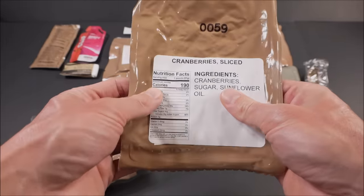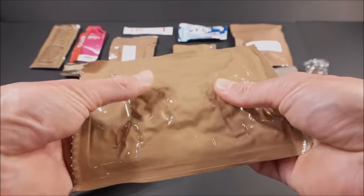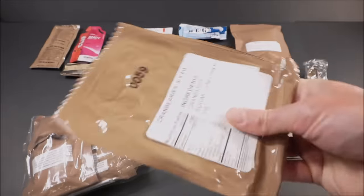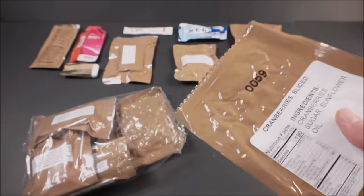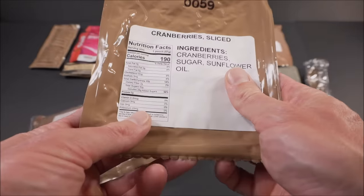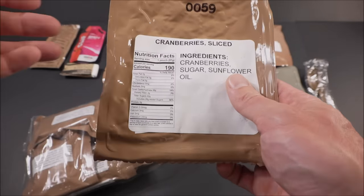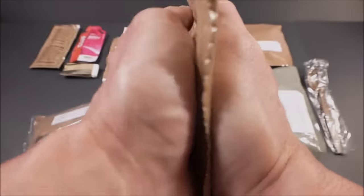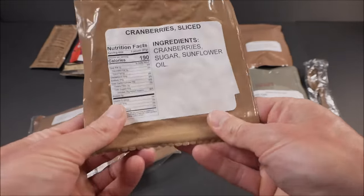Cranberries sliced — look, they're really vacuum sealed. Typically you can rattle them around and there's a bunch of air poofing in the pack. They weren't messing around with this one. 190 calories, 49 grams of carbs — just pure energy in a flat profile that'd take up like no space at all.